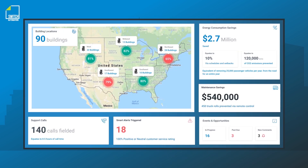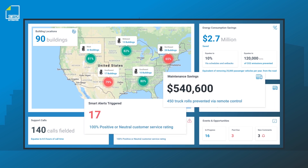Creating a portfolio-wide single pane of glass empowers your team to undertake site performance analysis to communicate, prioritize, and improve performance. This ultimately helps your company reduce costs, support sustainability, and increase occupant comfort.